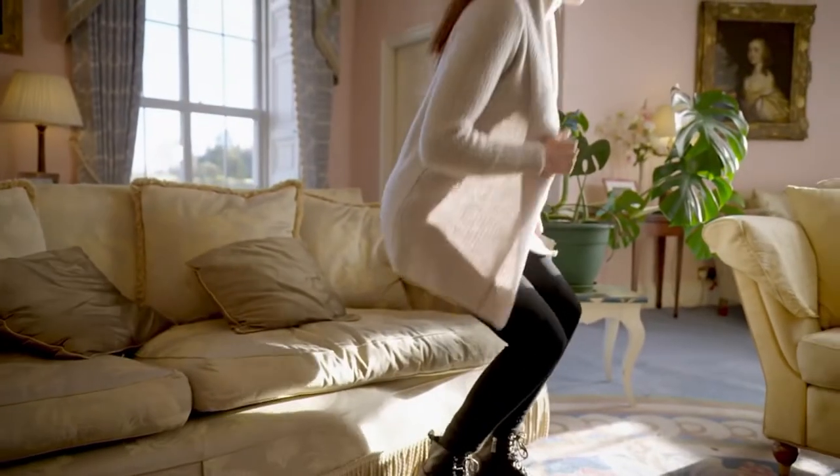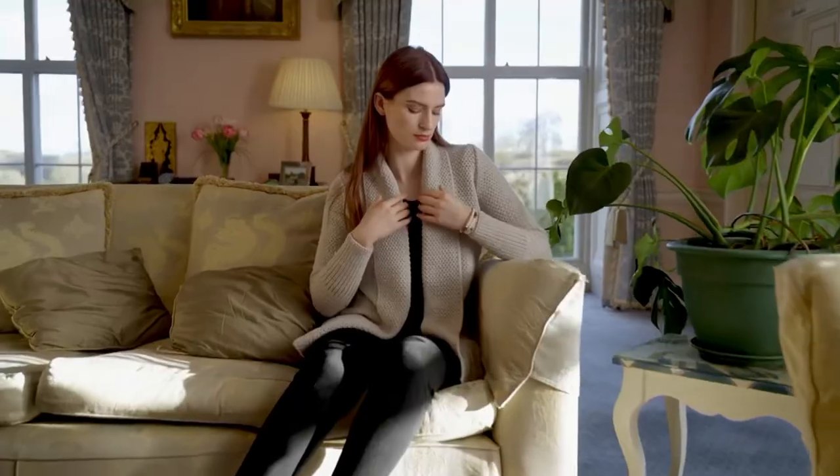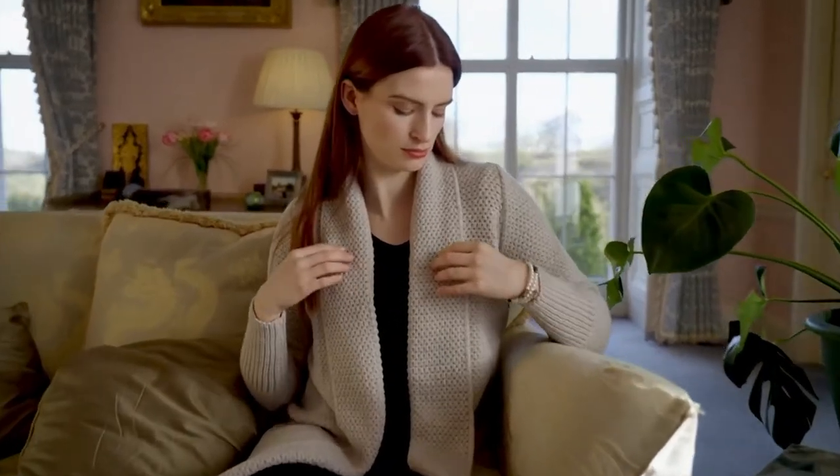Nessa, it is so lovely to have you here. I wish we had more time, but thank you for joining us from the beautiful city of Dublin during our Rose of Tralee special. We hope to see you soon. Thanks so much, Jane. It was great to meet you and great to be with you. Thanks, Nessa. You too. Thank you. Bye.